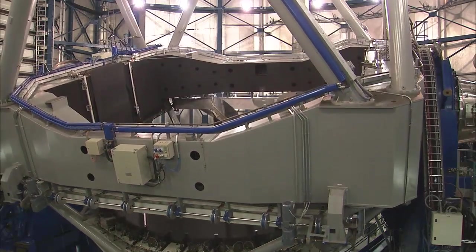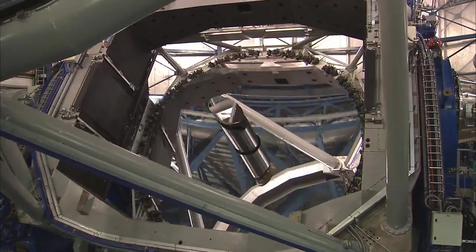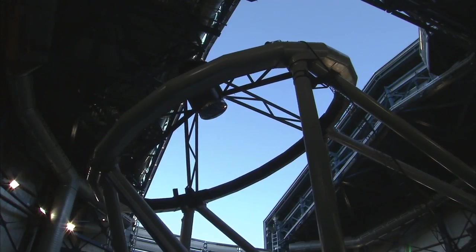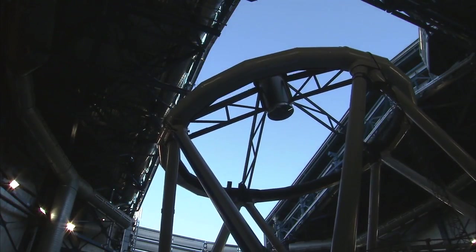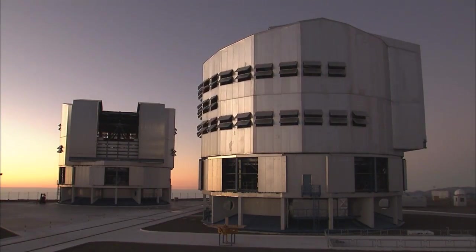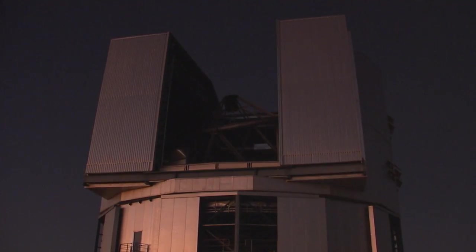Interferometry lets you combine the light collected by two or even more telescopes in such a way as to make the individual telescopes act as if they were part of a single virtual telescope that is much bigger than the ones you started with. Each of the four VLT unit telescopes has a primary mirror with a diameter of 8.2 meters. Such big mirrors are necessary because they collect more light and provide sharper images. Under ideal conditions and with the appropriate technology, an individual VLT unit telescope can see details equivalent to viewing a tennis ball on the International Space Station from Earth — a distance of about 350 kilometers.